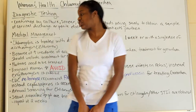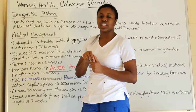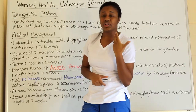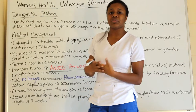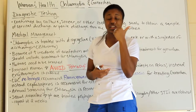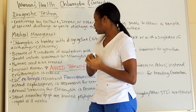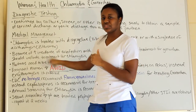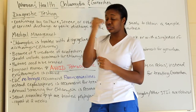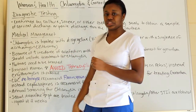Erythromycin is used for pregnant women with chlamydia or gonorrhea. Also, when babies are born, erythromycin drops are placed in the baby's eyes — that glistening look you see in newborn eyes is from those erythromycin drops given right at birth.